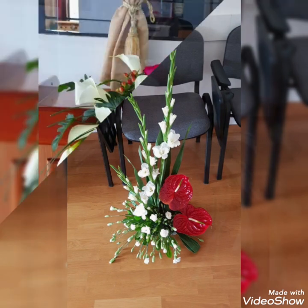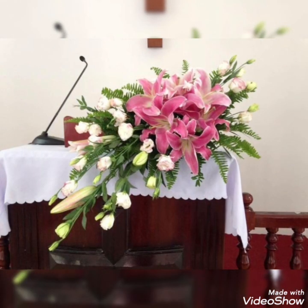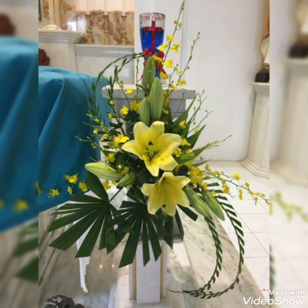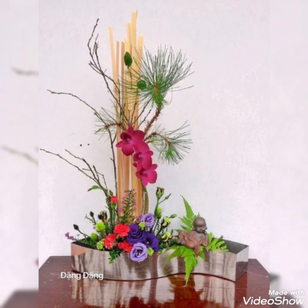Today in this video I bring some latest collection of beautifully decorated Ikebana floral arrangements for your home settings, made more beautiful and pleasant by adding different unique colorful floral decor ideas.